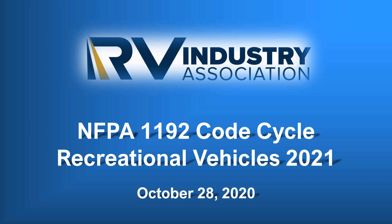Welcome to the RV Industry Association and our presentation of the changes to the NFPA 1192 for the 2021 code cycle. I'm Mick Sass, Senior Inspector for the Association. We have several changes and clarifications to review for the 1192 for 2021, and this presentation should run about an hour.